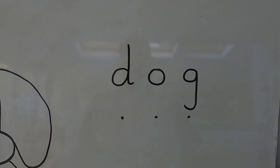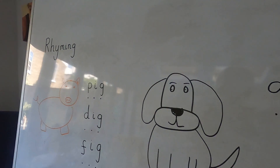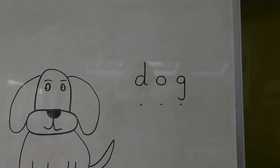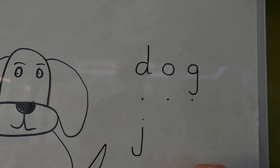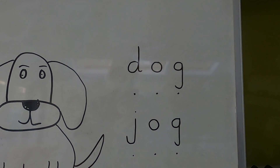I need two words that rhyme with dog. Let's think. I like to go for a jog — not a dog, a jog! Juh. O. G. Jog. Good. Let's do it: J. O. G. Jog. Fantastic.